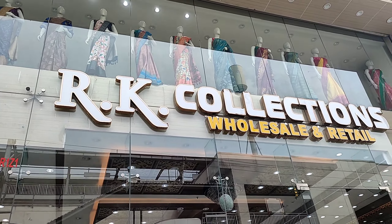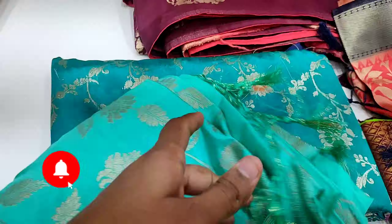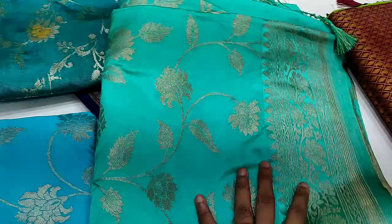Here we have some new series — delivery series, fancy series — at a reasonable price. I also have a sale in this RK Collections brand. This is at the Victoria Memorial Metro Station.